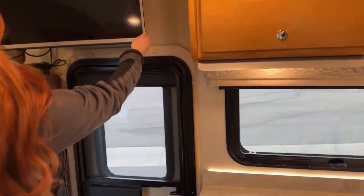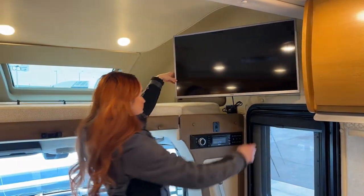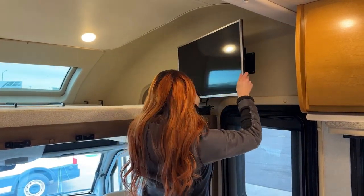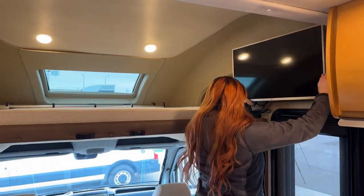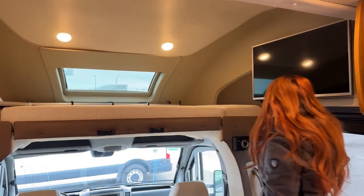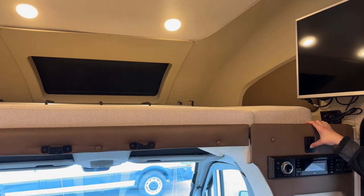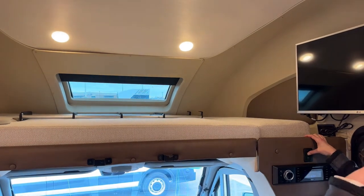Here is the main LG TV, and it does move — it's on a beautiful arm so you can adjust it whether you're sitting at the table, cooking, or your guests just want to watch TV. Where the TV is plugged in, there's also a charging outlet right there. Right above, we have an electric shade cover that blacks it out when you're ready for bed so you don't have to worry about the sun waking you up at 6 a.m. on vacation.